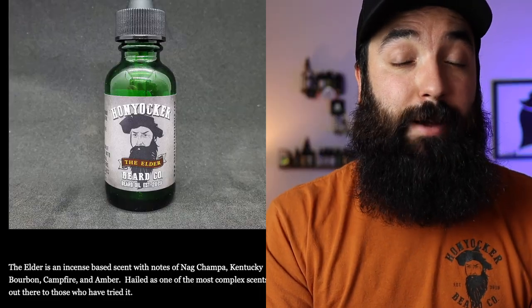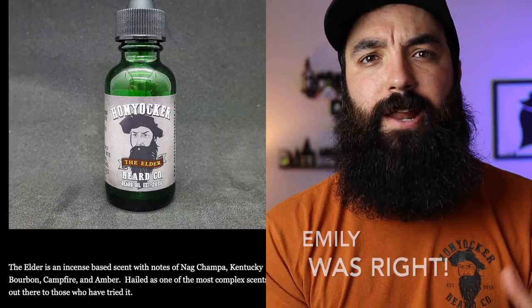Let's talk about the Elder real quick. The Elder is a very popular scent in his lineup — a lot of people really like it. Adam has told me the Elder does very well on sales, and it is a phenomenal scent. I'm going to say it smells a little bit like an incense shop. Every time I wear this scent, my wife Emily says I smell like an incense shop, and I agree with her. This is a very complex scent and it smells really, really good.